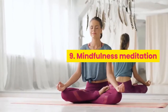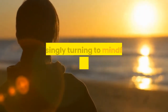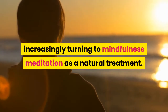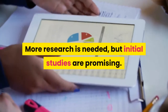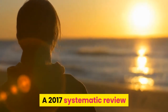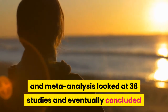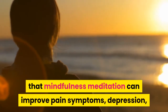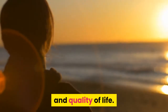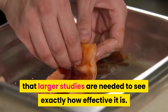9. Mindfulness Meditation. People experiencing chronic pain are increasingly turning to mindfulness meditation as a natural treatment. More research is needed, but initial studies are promising. A 2017 systematic review and meta-analysis looked at 38 studies and concluded that mindfulness meditation can improve pain symptoms, depression, and quality of life. However, the authors say that larger studies are needed to determine exactly how effective it is.